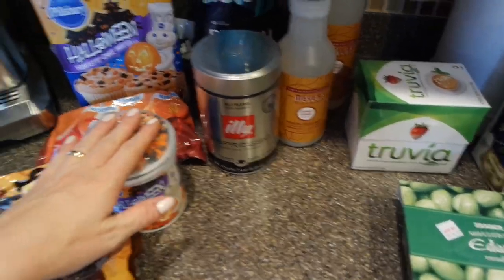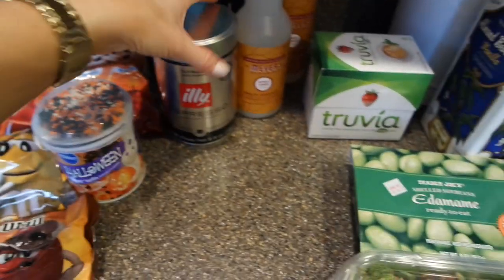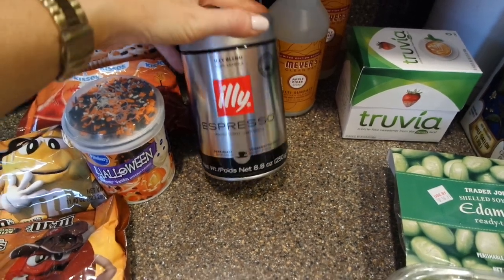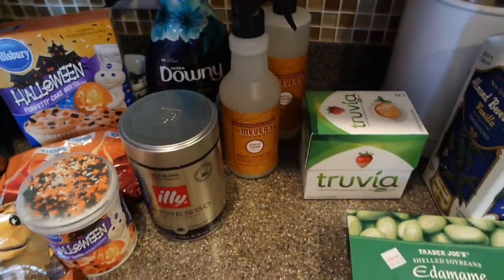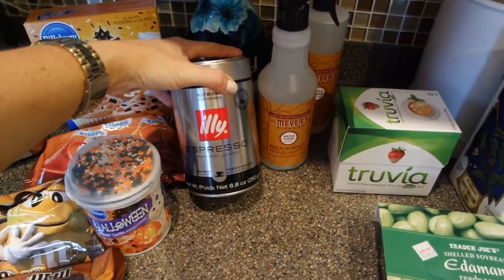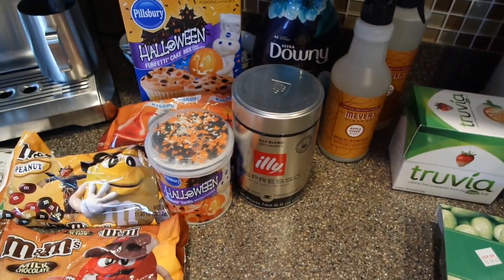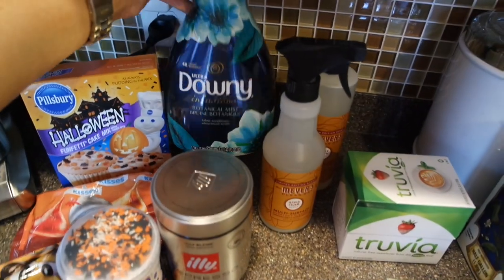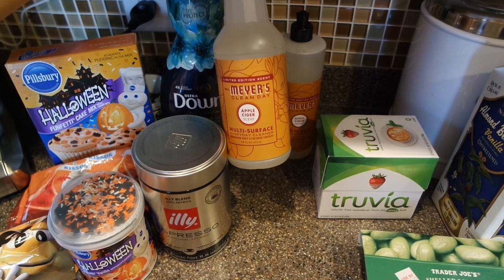I'm going to try out this Illy espresso - I'm on the hunt for a good espresso blend. I do have this Breville but I haven't found a good roast or bean. Right now I just have the Starbucks one which is fine but it's definitely not my favorite. So if you guys have any suggestions, definitely let me know.